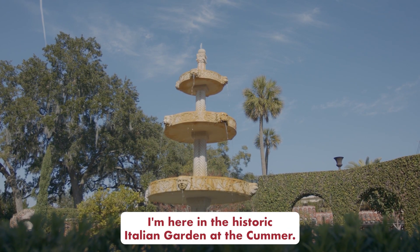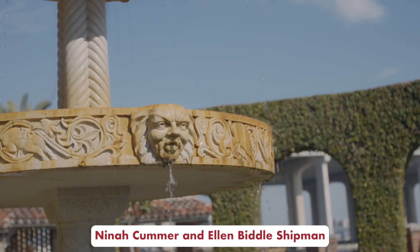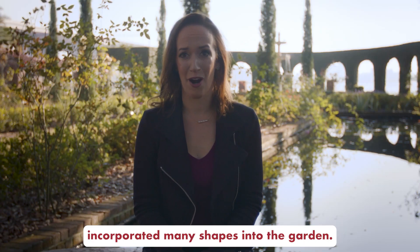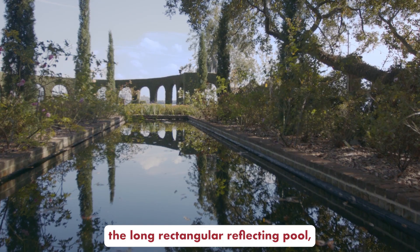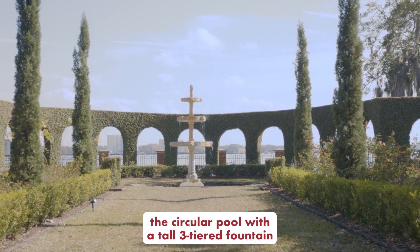I'm here in the historic Italian garden at the Kummer. Nina Kummer and Ellen Biddle Shipman incorporated many shapes into the garden. You can see behind me the long rectangular reflecting pool, the circular pool with a tall three-tiered fountain,